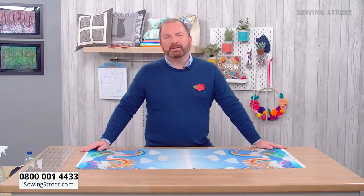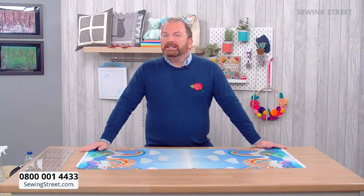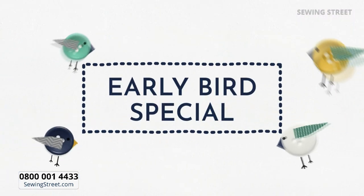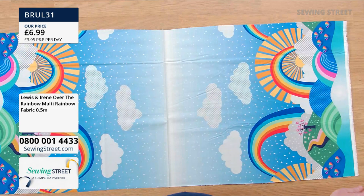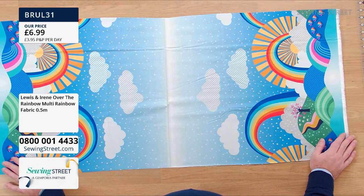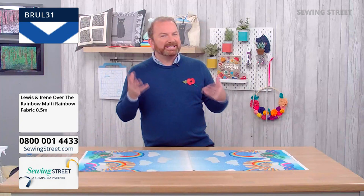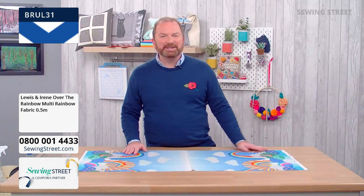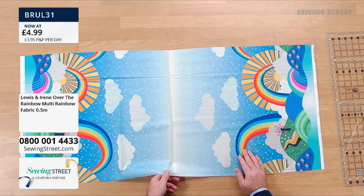You might see a little rainbow in the sky, and you'll certainly see plenty in the studio today. We'll start with our early bird special — the Lewis and Irene Over the Rainbow multi-fabric. Until midnight tonight, you won't be paying £6.99. The price is crashing down to £4.99.